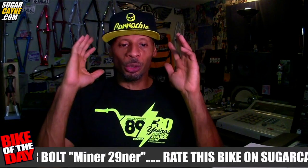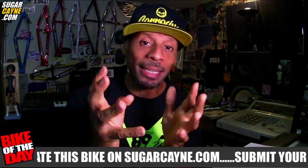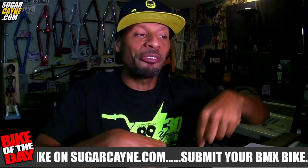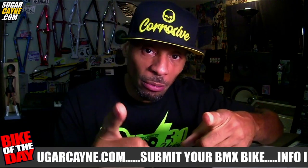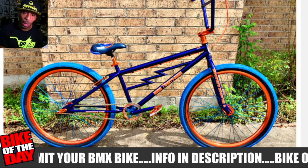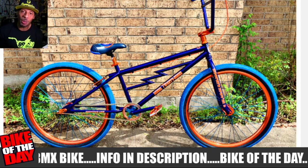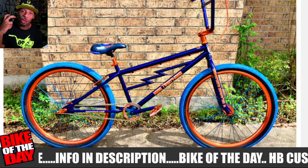Let's get into the Bike of the Day. Now this is not from today specifically — it's a Bike of the Day that's already been featured on the site because I haven't gotten any new submissions yet. Today's Bike of the Day is an HB Custom Garage Dub Bolt — this one is a custom build they call the Minor 29er. It was sent in by Aaron Smith, who got this bike built for his stepson Hooper Vint, who is actually seven feet tall.